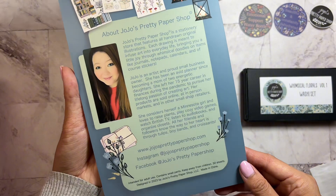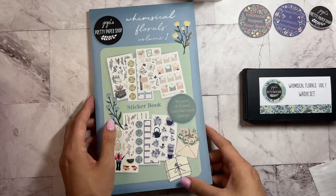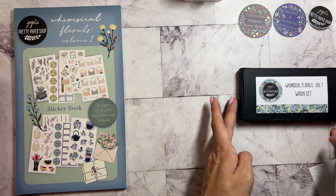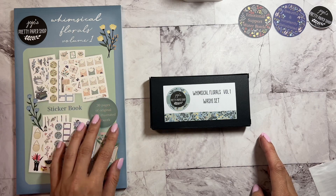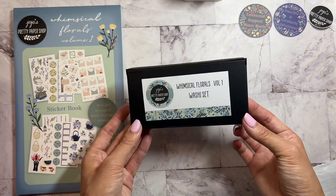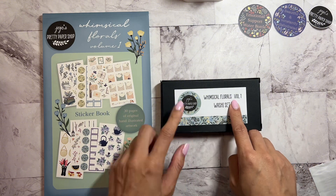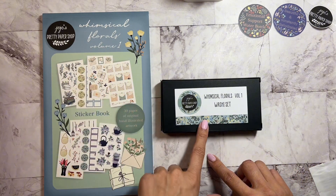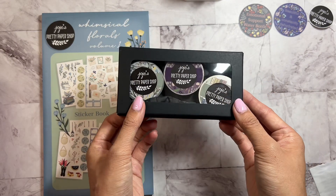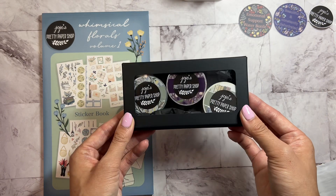Look at that — this is so beautiful! Before we take a deep dive into the sticker book, let's take a look at the Whimsical Florals Volume One washi set. So these two look like they're a set — the Whimsical Florals Volume One sticker book and then the washi set. So pretty! Let's flip this over — oh my gosh, look at that!